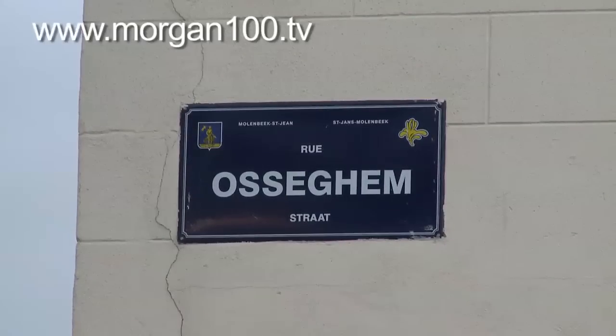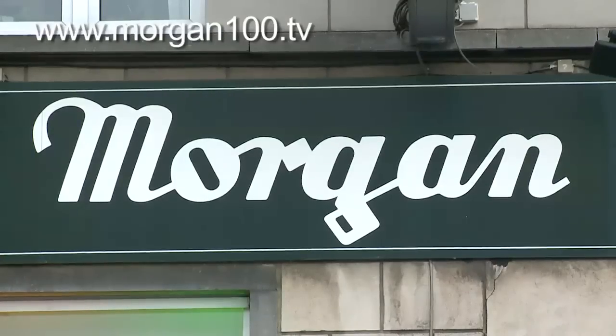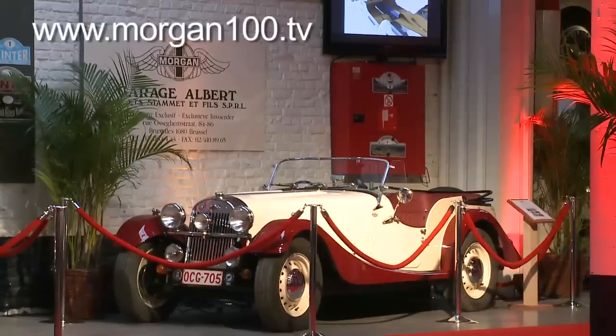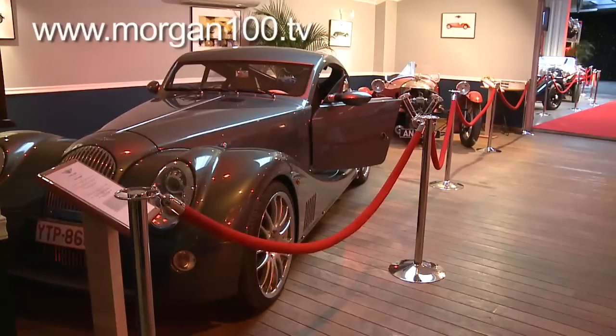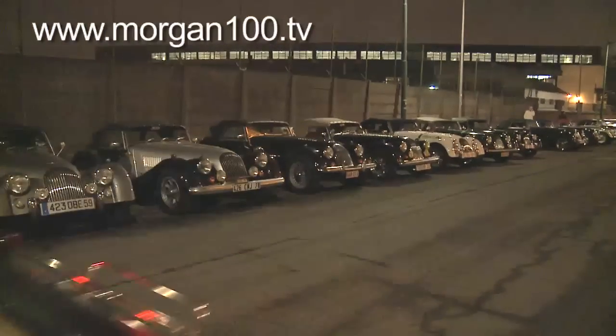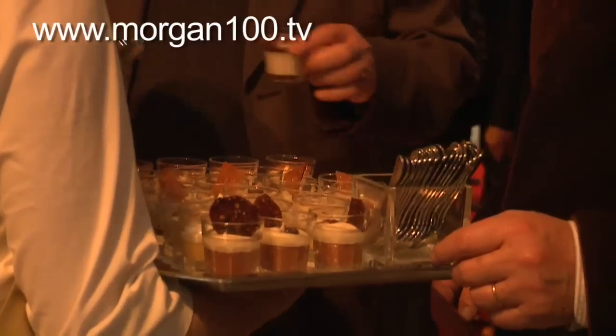But if you go to the Rue Ossifem, you'll come across Morgan Belgium. They've been there over 50 years. Inside, it's like no other garage I've seen before, and there's a range of cars on display to keep any Morgan enthusiast happy. And by seven o'clock, you couldn't move outside for them, nor inside. Because it's centenary party time.